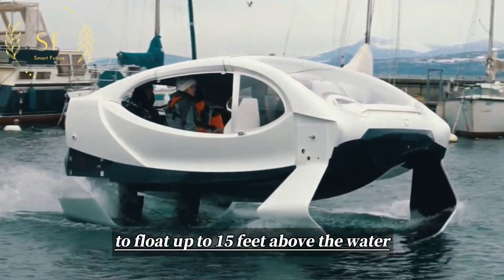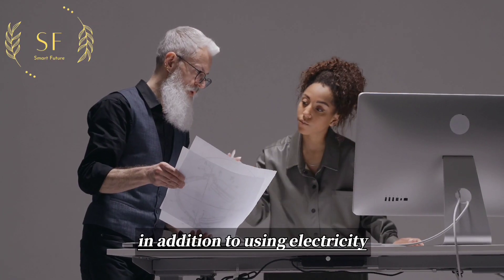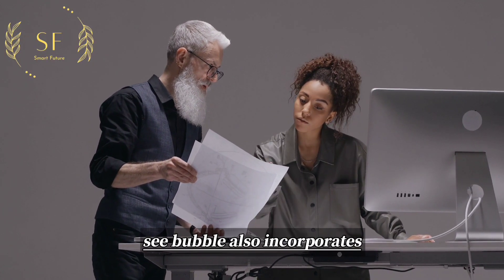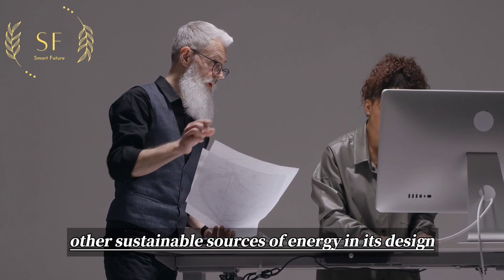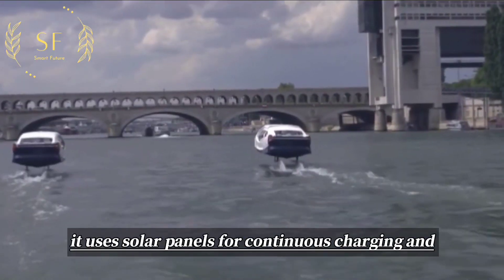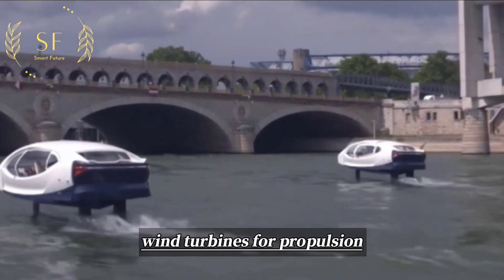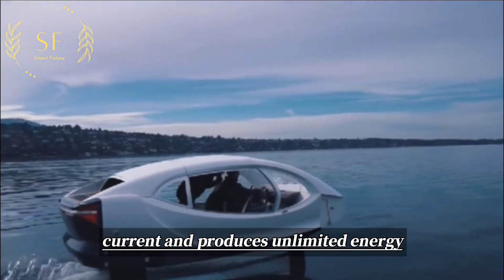They allow the boat to float up to 15 feet above the water, similar to an airplane ready to take off. In addition to using electricity, Sea Bubble also incorporates other sustainable sources of energy — for example, solar panels for continuous charging and wind turbines for propulsion in areas with sufficient wind.